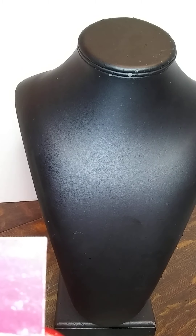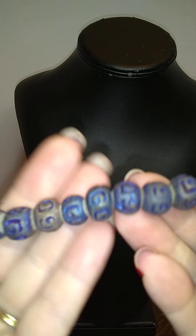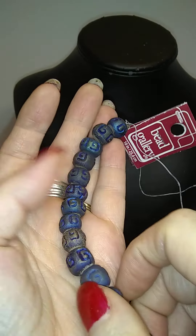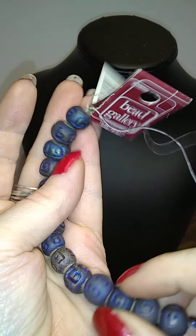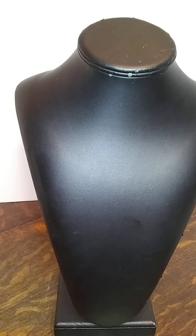These are blue — they look like lava almost, like dyed lava. Maybe clay. I don't know. They're beads — beady beads. Bead gallery.